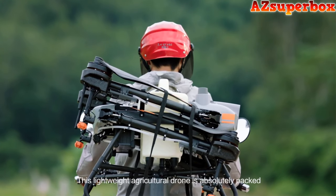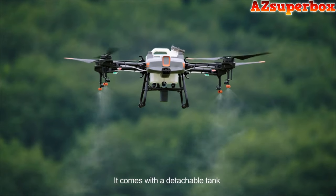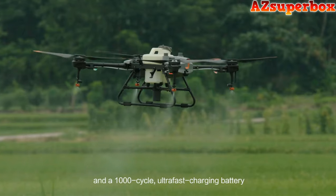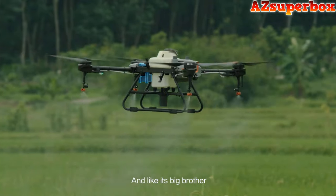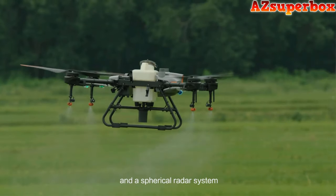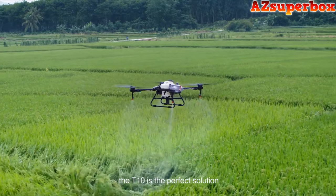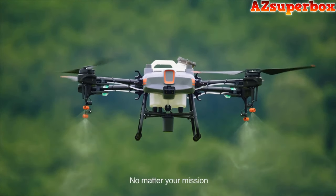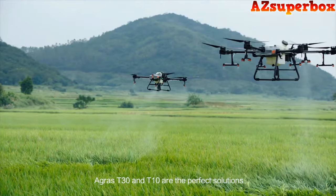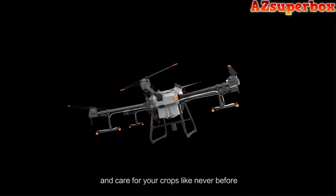Also available is the DJI AGRAS T10 — this lightweight agricultural drone comes with a detachable tank and a 1,000-cycle ultra-fast charging battery, and is outfitted with front and rear FPV cameras and a spherical radar system. For those new to aerial spraying, the T10 is the perfect solution. No matter your mission, the AGRAS T30 and T10 are the perfect solution — take off, take aim, and care for your crops like never before.